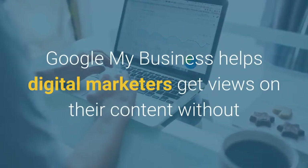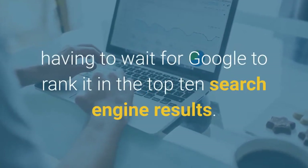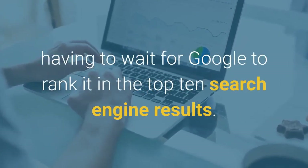Google My Business helps digital marketers get views on their content without having to wait for Google to rank it in the top 10 search engine results.